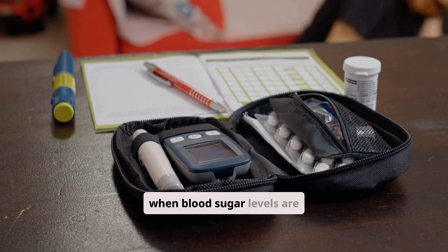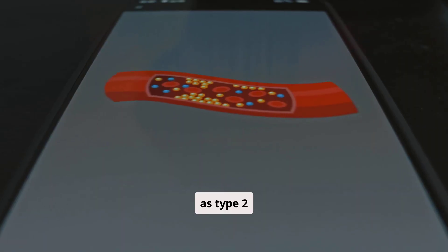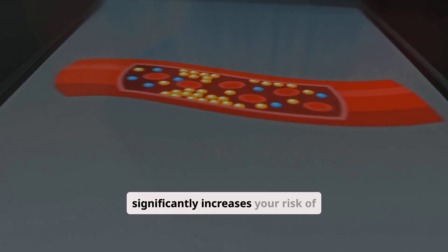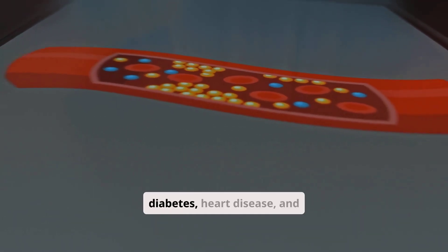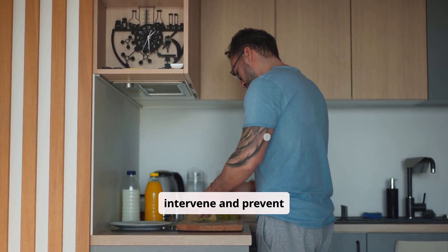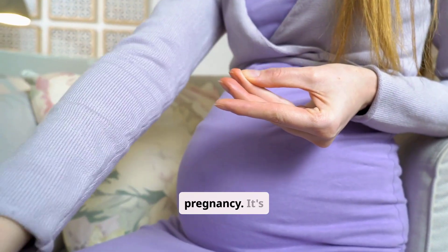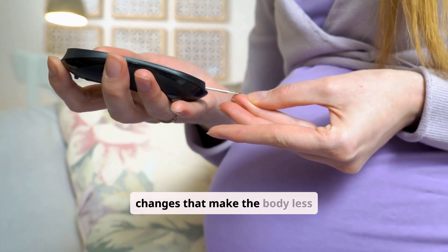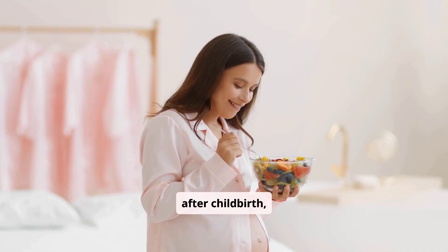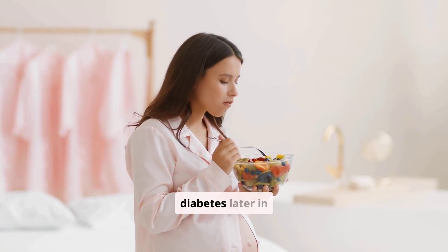Pre-diabetes occurs when blood sugar levels are higher than normal, but not yet high enough to be diagnosed as type 2 diabetes. It's a critical warning sign, as pre-diabetes significantly increases your risk of developing type 2 diabetes, heart disease, and stroke. However, it's also a chance to intervene and prevent progression. Gestational diabetes develops in some women during pregnancy, caused by hormonal changes that make the body less sensitive to insulin. While it usually resolves after childbirth, women who have had gestational diabetes are at a higher risk of developing type 2 diabetes later in life.